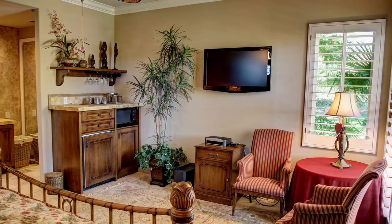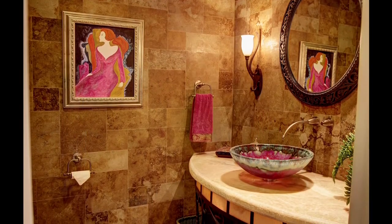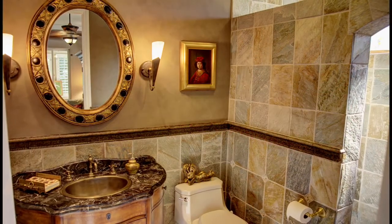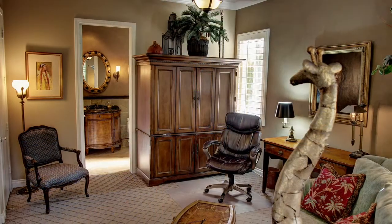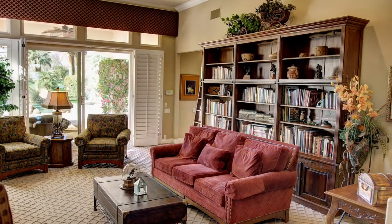Additional highlights include a powder room with a lighted honey onyx vanity and gorgeous glass bowl, exceptional stone finishes in all three main house bathrooms, over $150,000 in upgrades and improvements. And finally, travertine floors, plantation shutters and ceiling fans throughout.